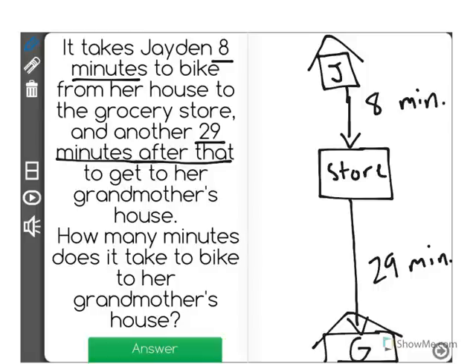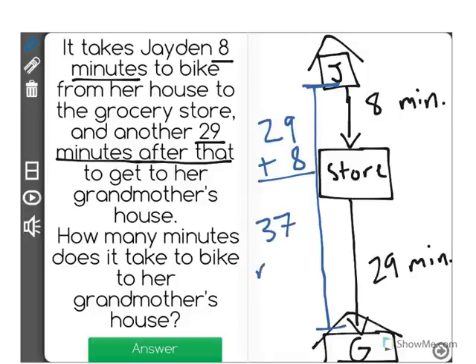So the question is, how long does it take Jaden to go from her house all the way to her grandmother's house? Well, if it takes eight minutes to the store and then 29 more minutes from the store to grandma's, we have to add those two numbers together. So 29 plus eight more — if we count on, we can see that we'll get an answer of 37 minutes from Jaden's house to grandma's house.